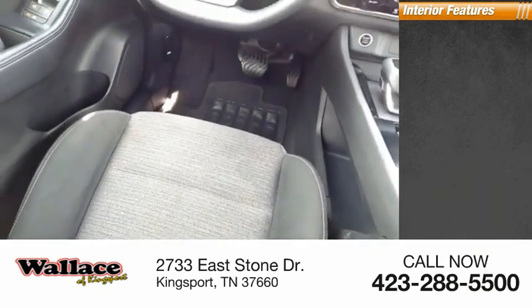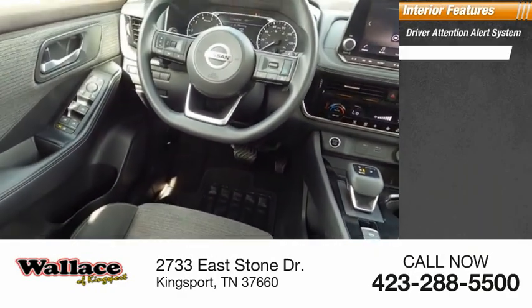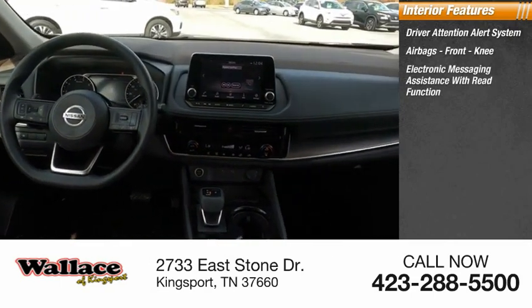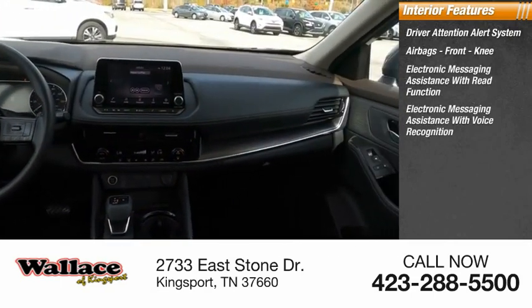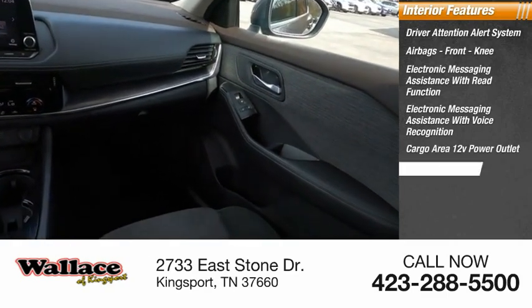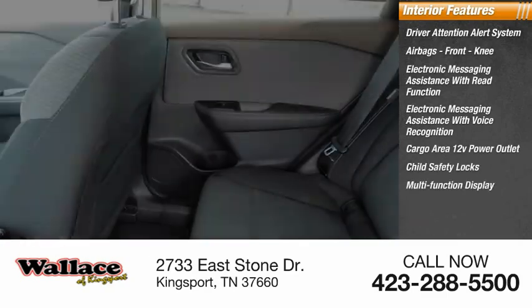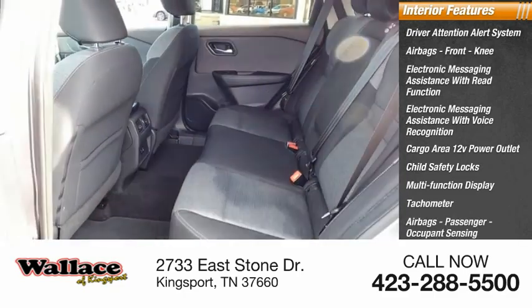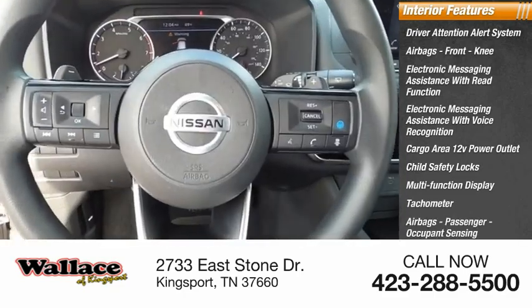Inside you'll find a driver attention alert system, airbags, front knee airbag, electronic messaging assistance with read function, electronic messaging assistance with voice recognition, cargo area 12-volt power outlet, child safety locks, multifunction display, tachometer, passenger airbags, occupant sensing deactivation, and one-touch windows.